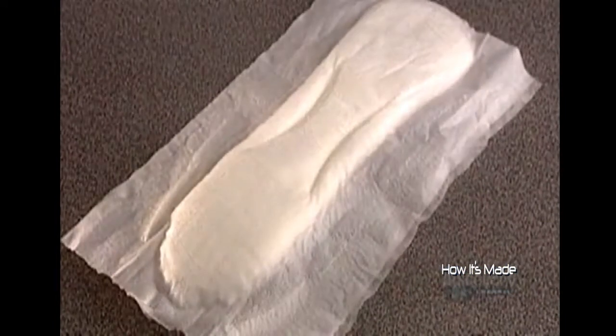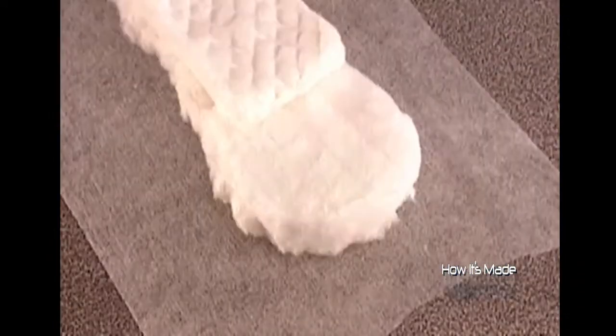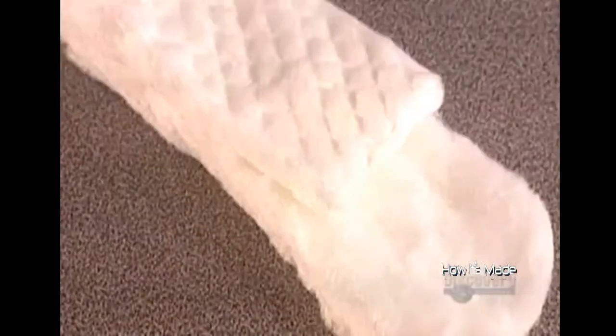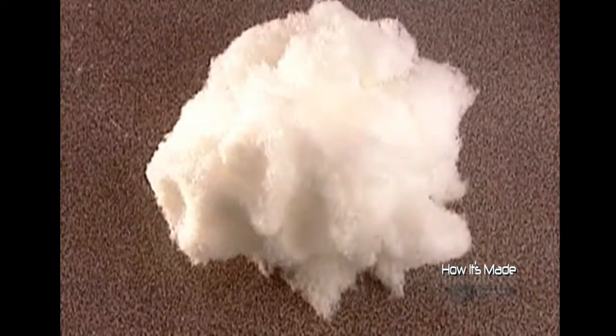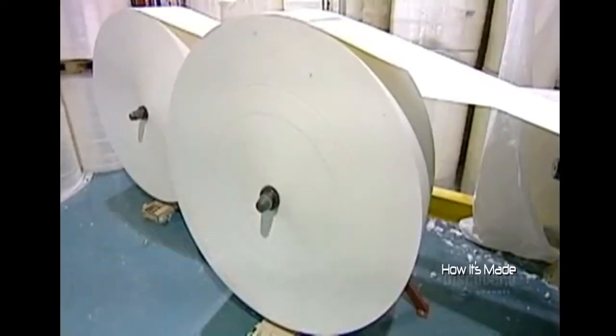Today's disposable sanitary pads are made of layers of cellulose combined with superabsorbent polymer powder. Polymer is a fluid-absorbing chemical derived from either petroleum or wheat. Cellulose is the fiber that makes up the cell wall of trees and plants — it also retains fluid. Pulp and paper companies grind and moisten it to form a product called pulp.